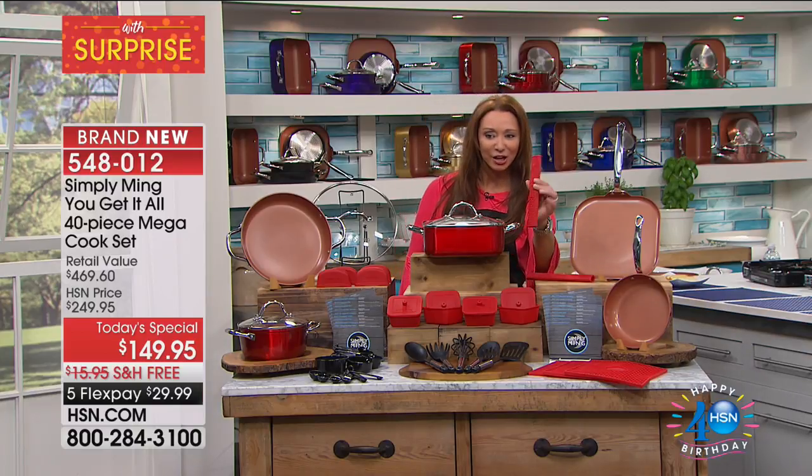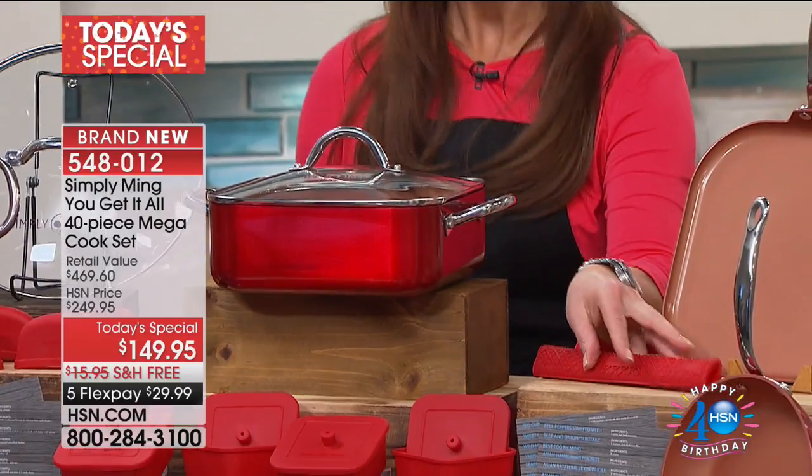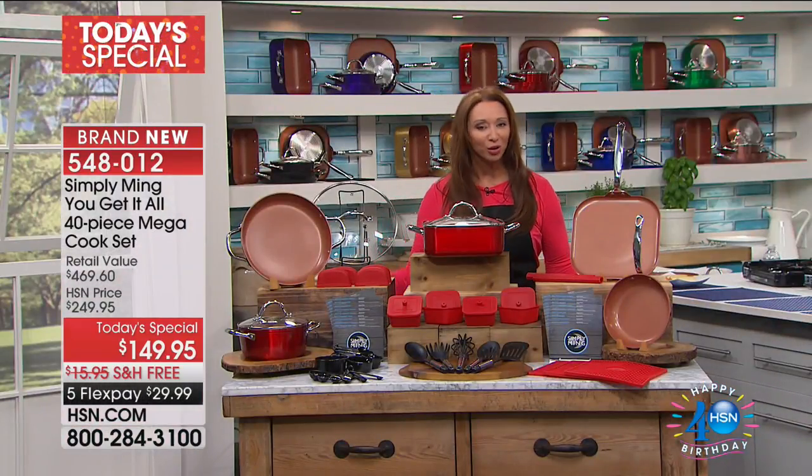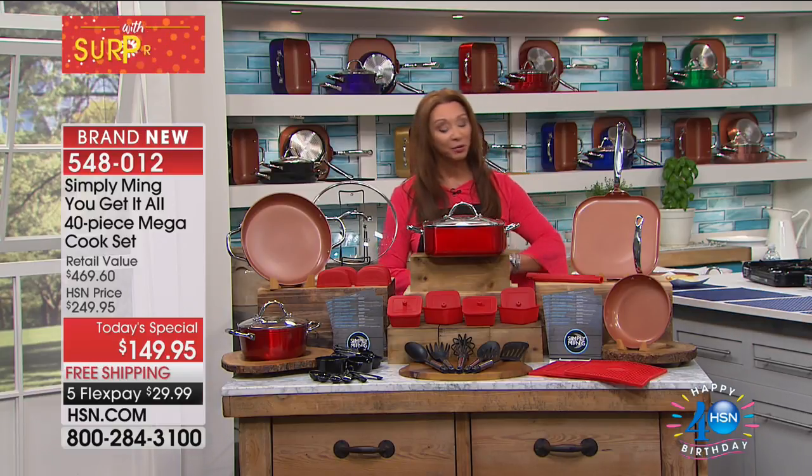Trivets — these beautiful silicone lid enhancers with a stay-cool design. 40 recipes for 40 years, but the meat and potatoes are the world launch pieces and the 'gotta get it' items that he has curated for you.